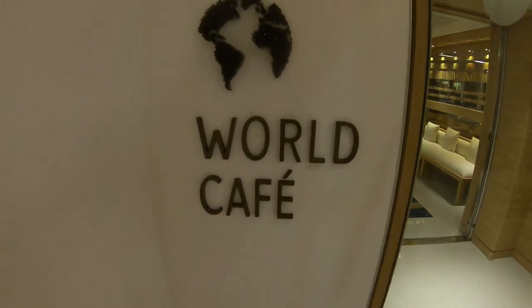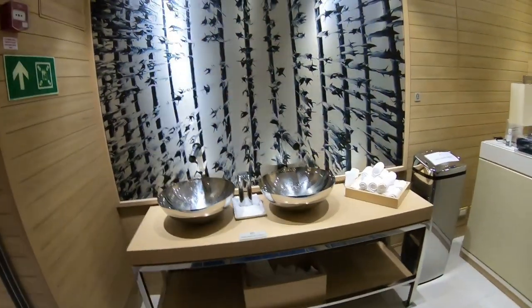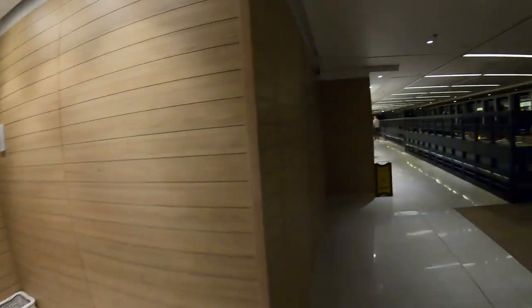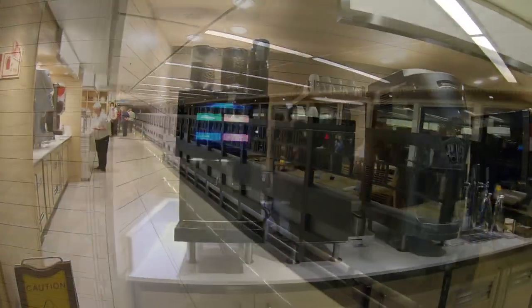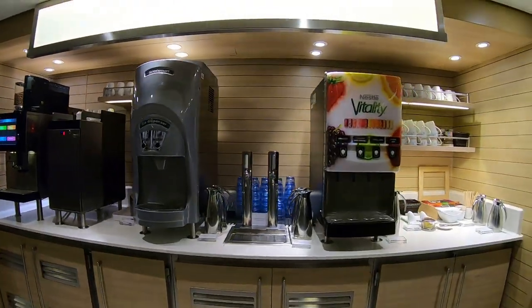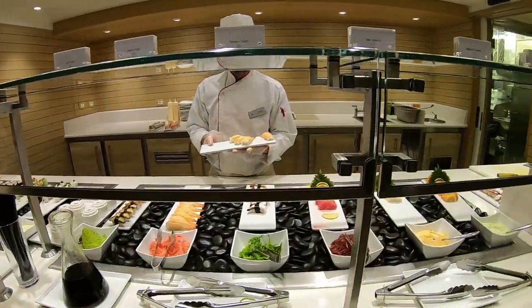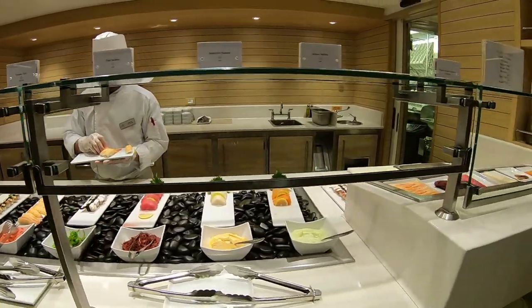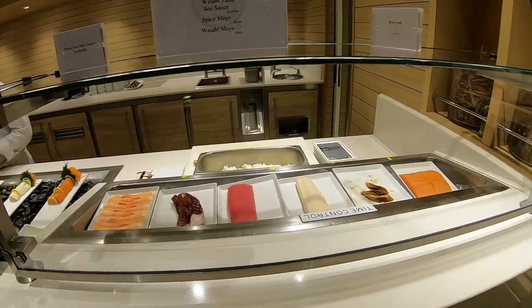Here we are at the World Cafe, located on Deck 7. It can serve as breakfast, lunch, or dinner. I wanted to give you a look at dinner first. It's absolutely phenomenal. One of the things I like — if you're into sushi, you get fresh sushi every night, made to order or pre-made. It's so fresh and just so tasty, which you don't see on other cruise ships, with the sushi chef making it right there.